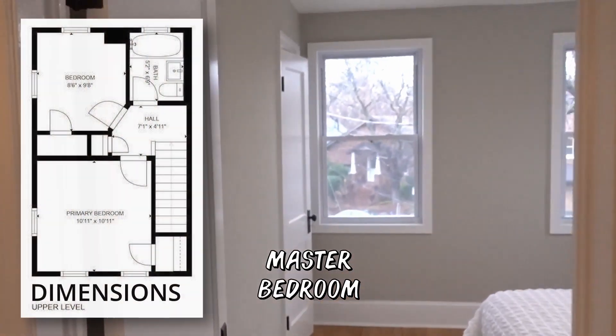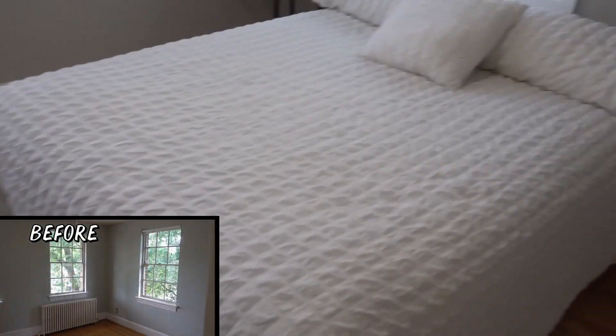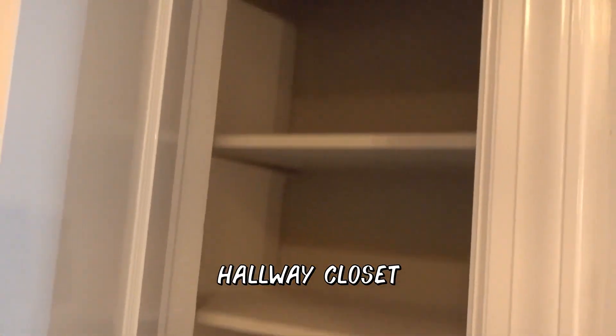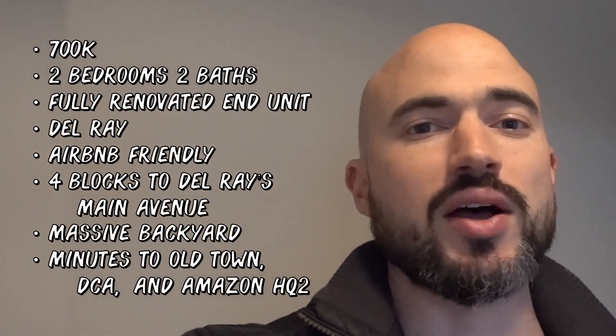The venting for the HVAC is all brand new, and you still have a decent size closet for a city property. Here's the master bedroom — very good size, fits a king or queen. That yard next door — there's a lot of real estate for this neighborhood. What's great about this neighborhood is there's no HOA, and the area is very Airbnb friendly. Looking at numbers, I think you could probably rent this out for around $250 per night.